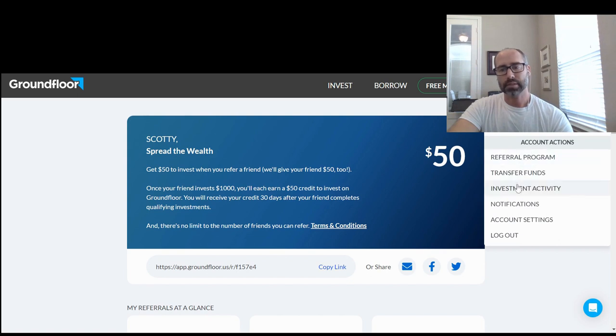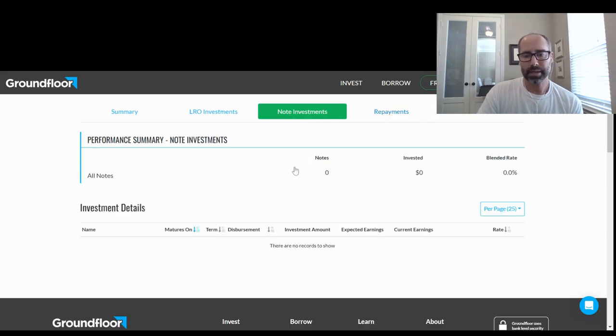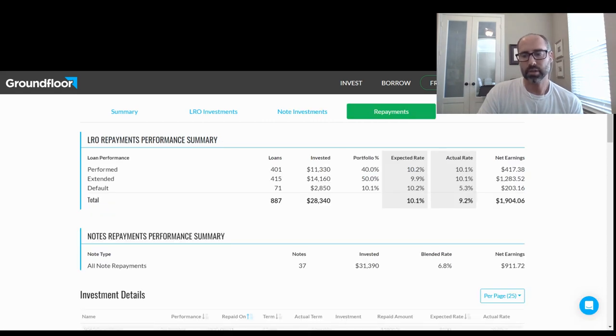If you go look at my investment activity over here — under the repayments section right here — you can see the performance of all my investments. There are a couple that defaulted. So instead of getting a 10.2% return, I'm getting around 5%, which is still not bad. Overall I'm still getting a 9.2% return on all the money I invested. I haven't put any money into notes recently, but I did in the past and I'm getting about a 6.8% return — I ended up getting $900 on my $30,000 invested.